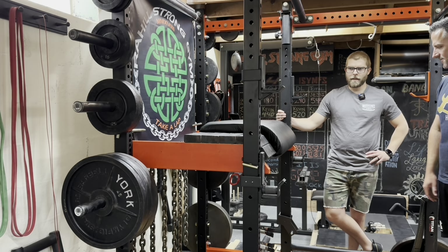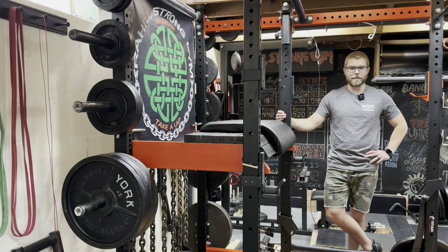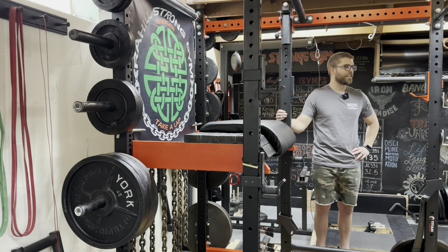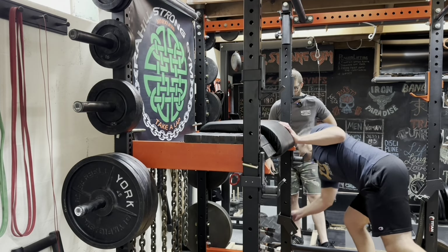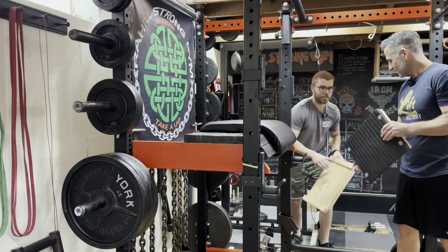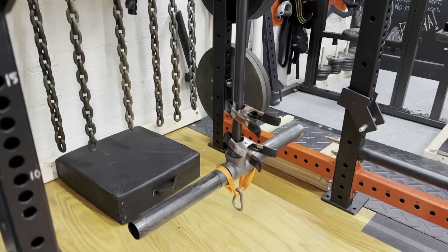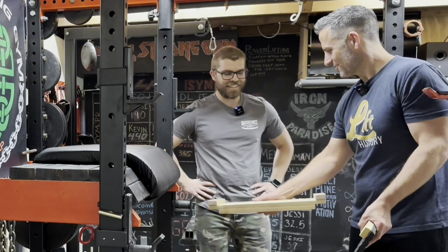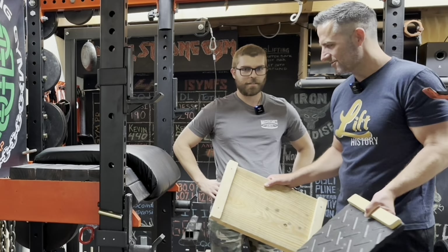I've done some upholstery work myself — nothing too fancy — and it is humbling trying to get things smooth. Looks like you did a nice job. The way you have it curved and angled looks comfortable. So how long ago did you build this? About two years ago. For a while I was using it once a week, not so much right now, but I'll get into a two-month stretch every once in a while of doing it every workout.